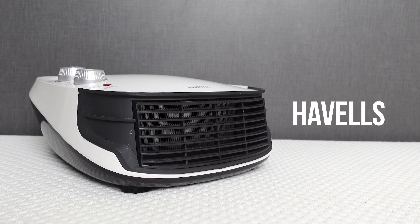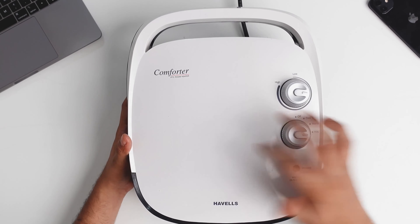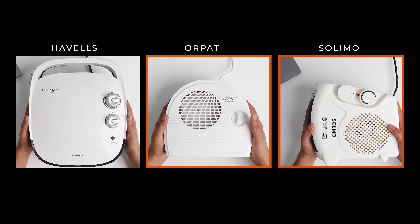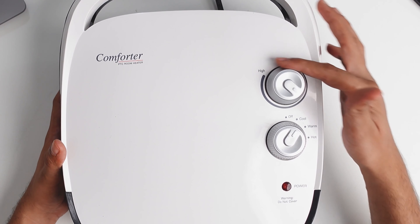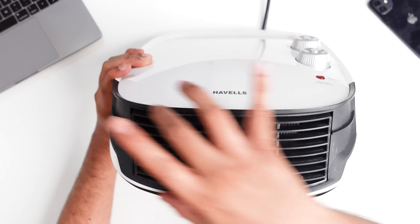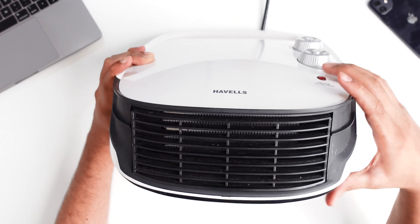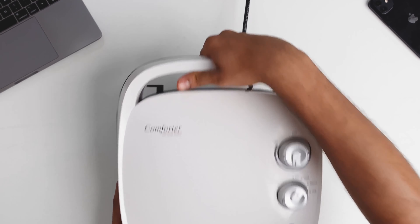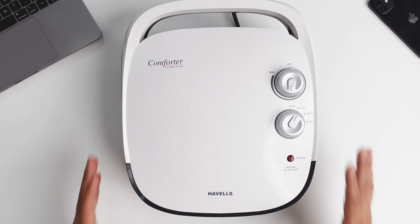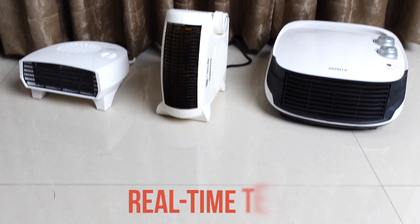The final room heater is from Havells. It has a slightly bigger body and is heavier at around 2.5 kg, but its plastic quality is much more superior compared to Orpet and Solimo. It also comes with two knobs — one for three heat options (cool, warm, hot) and another to fine-tune the heat. The front has a horizontal grill made of heat-resistant plastic. Its key feature is an advanced PTC ceramic heating element, which provides more uniform and comfortable heating, superior durability, and improved safety. It also has a carry handle and consumes 2000 watts. On Amazon it costs around ₹3400 with a 1-year warranty.